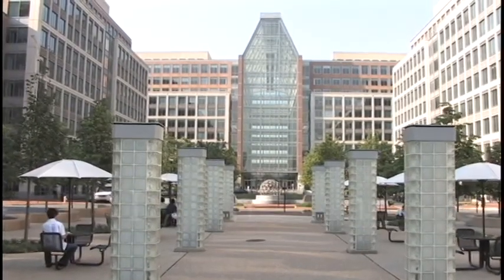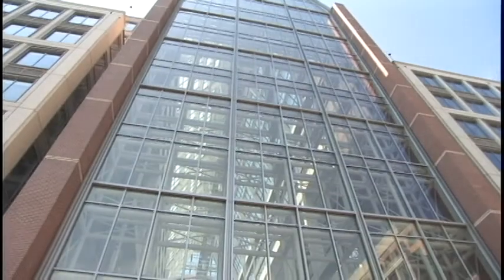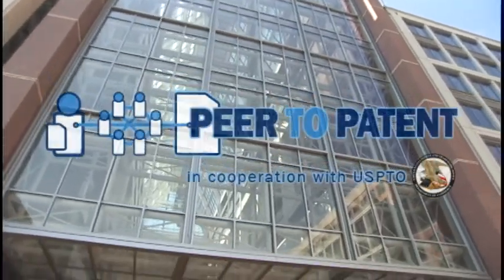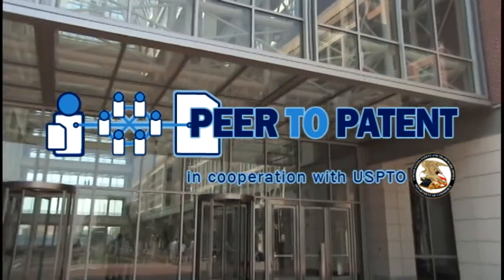Better information, better innovation, and better patents. The Peer to Patent Pilot is a joint initiative of the USPTO and the New York Law School's Community Patent Review Project.